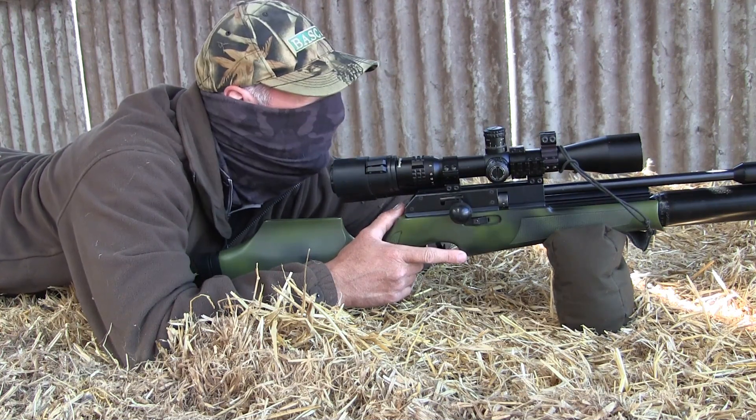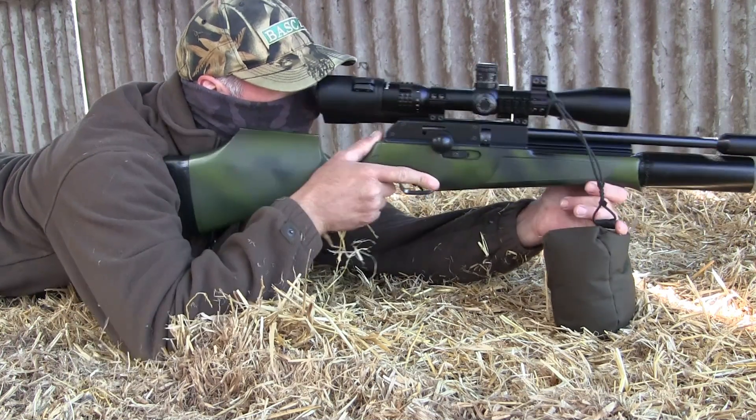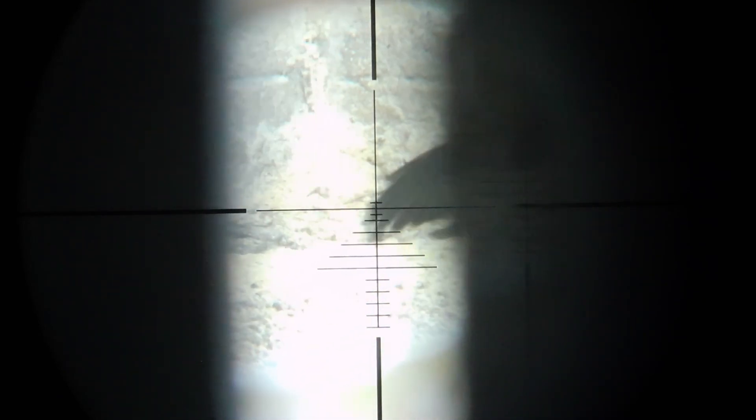Yeah, you're on camera big fella. Here you can see the small gap between the boards that I was trying to shoot through, just a couple of yards in front of the muzzle. It seemed simple enough so long as I got everything lined up perfectly.